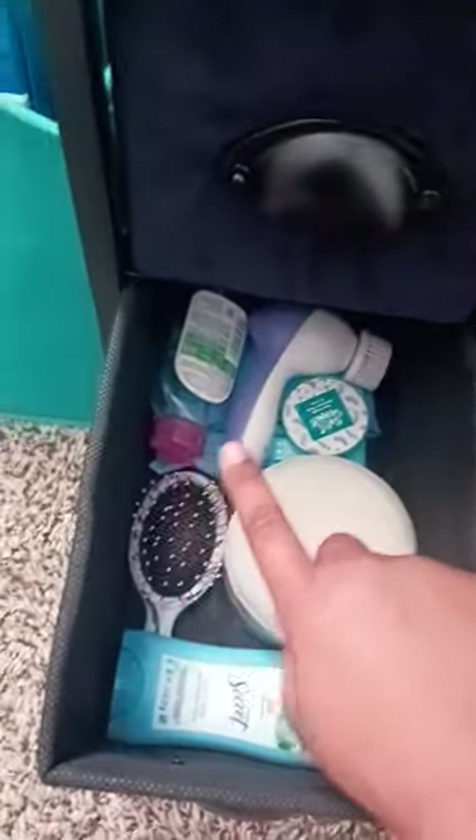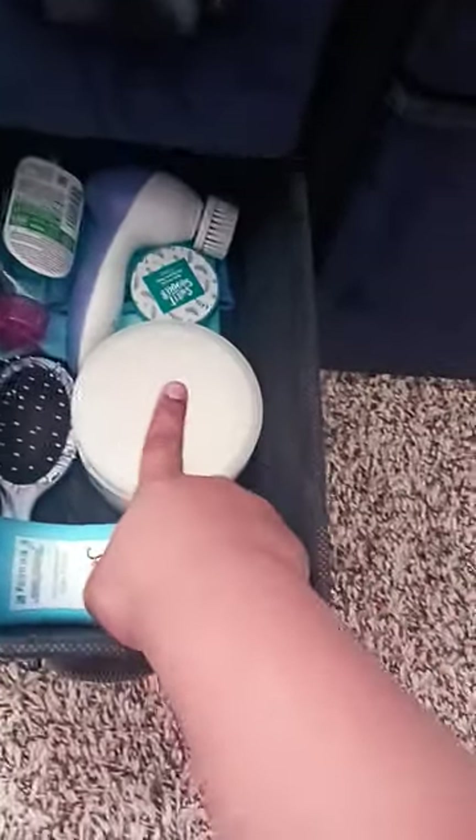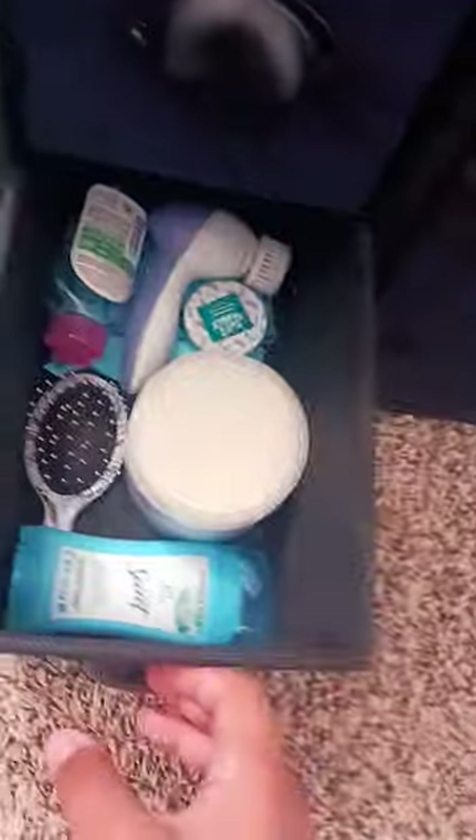And then this one is just like extra deodorant, a brush, micellar water, a face cleansing thing, nail stuff, lotion, and face wipes.